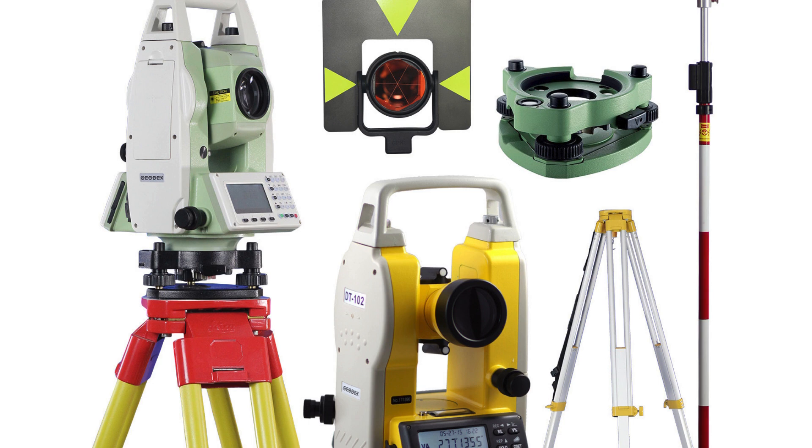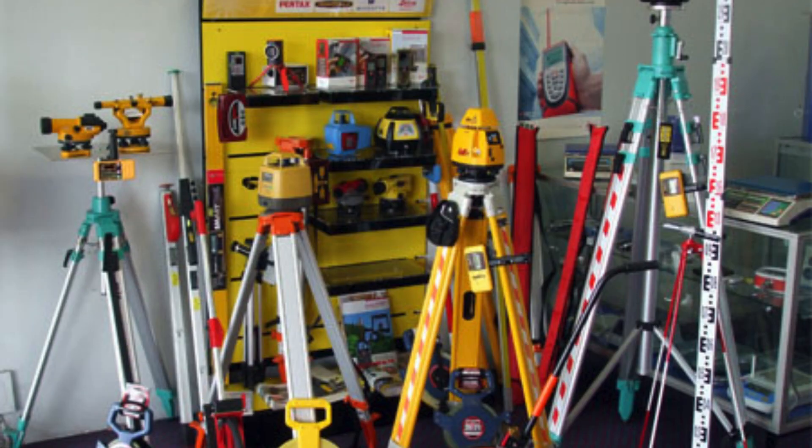Another advantage of choosing Scone Design as your survey instrument accessory dealer in Rohini is their competitive pricing. They understand that cost is an important factor for many customers, so they strive to offer affordable options without compromising on quality. They regularly update their inventory to offer the latest products at the best prices possible, making them a cost-effective choice for both individuals and businesses.